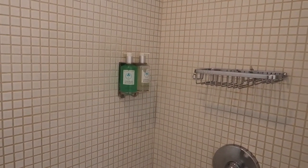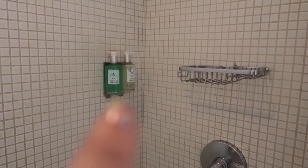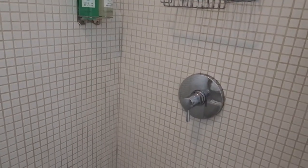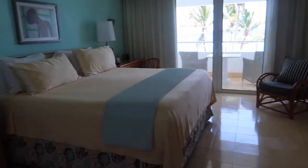The Couples resorts all seem to have the shampoo, conditioner, and body wash in pump dispensers, so there's that. Exiting the bathroom, you come into the room — I love the turquoise on the wall. It feels very Caribbean.